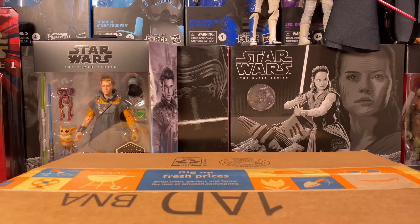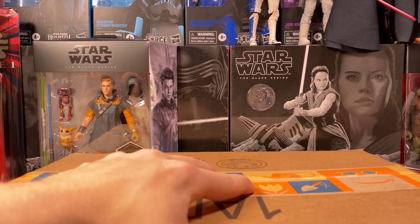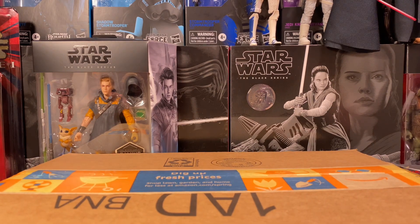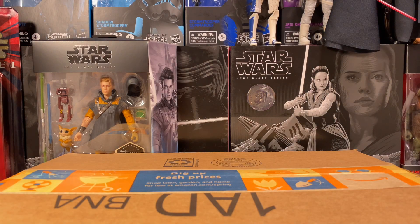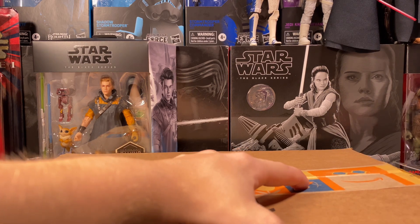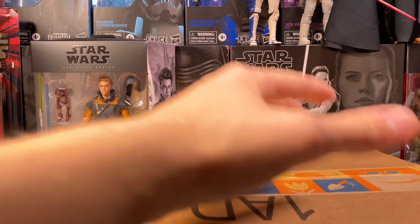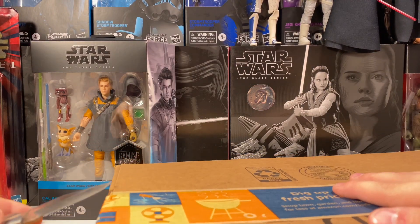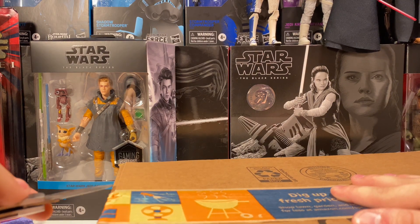Next up, the second box is from Amazon. This is a figure I found on sale — it's not Star Wars. It is actually a Fortnite figure, so don't click away. I used to play Fortnite quite a bit and I still enjoy it every once in a while. This is one of those characters, skins or whatever, that when it was first released, everybody wanted it, and I saw the figure on sale and had to get it.